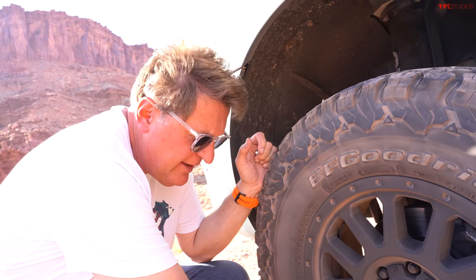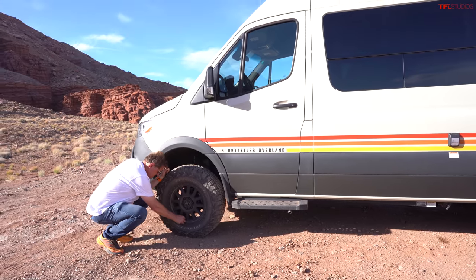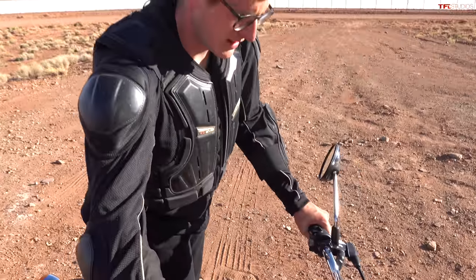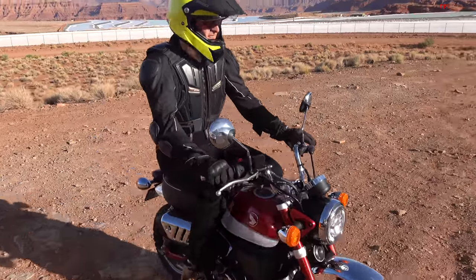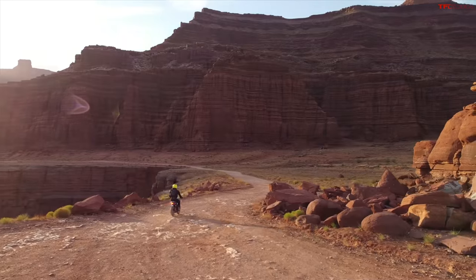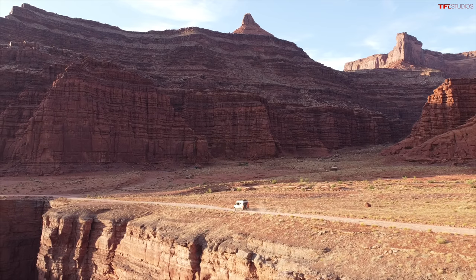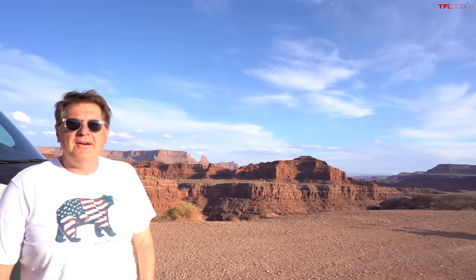Even though we have four-wheel drive and low range, I'd still like to air down. We're at 50 PSI right now - that's going to give us a harsh ride and make everything rattle. Let's take it down to about 25.